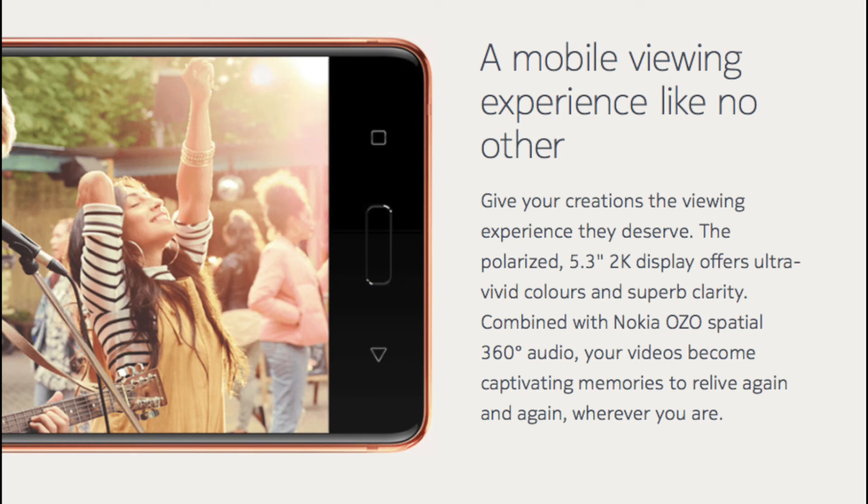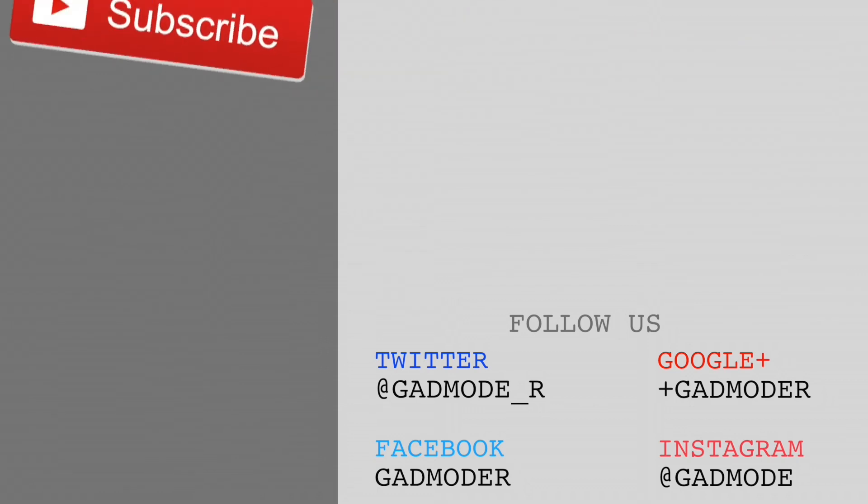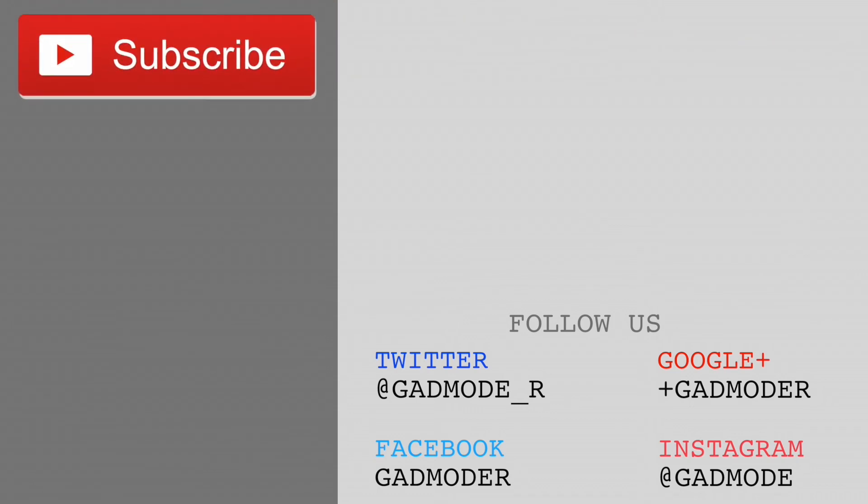So these were the 4 major highlights of the Nokia 8 that make it stand out of the league and a class apart from its competition. Do let us know your views and opinions about the Nokia 8 in the comment section below. If you like this video, give it a thumbs up, share it, subscribe to our channel, and don't forget to press the bell icon beside the subscribe button so that you stay tuned to our latest updates.